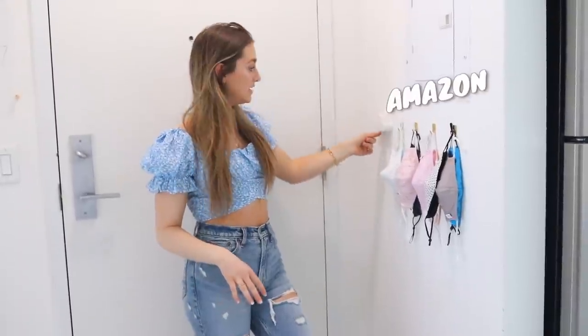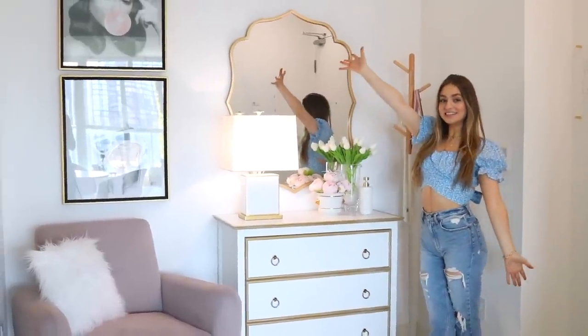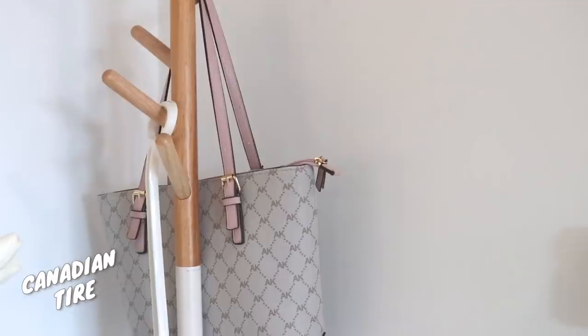Here I have this magnetic cloud key holder — it literally just magnetized. So welcome to my front entryway. Right here I have this coat rack from Canadian Tire.